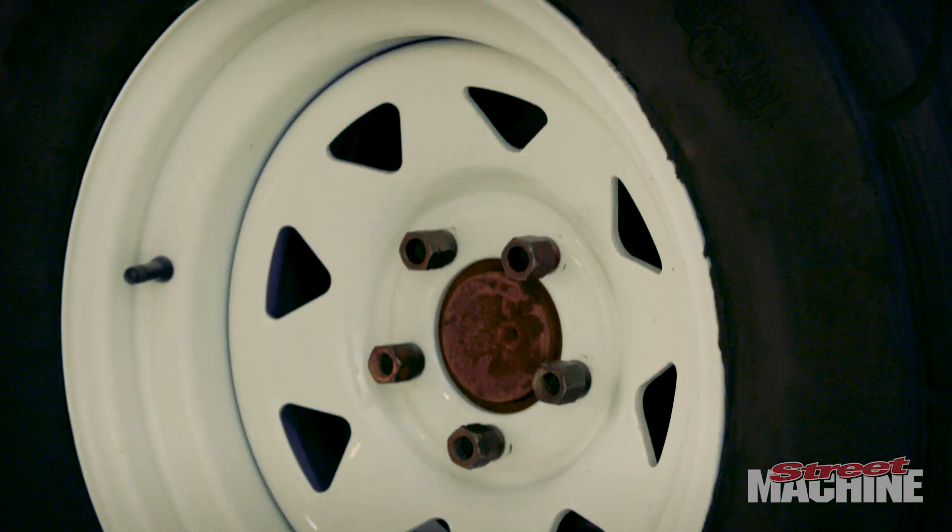You can do it with 400 horsepower and run an 11.30 with the station wagon. Extra 100 horsepower — it's got to be somewhere in the tens. I don't know where, but a 10.99 would be good. That'll do. Shouldn't get me kicked out.